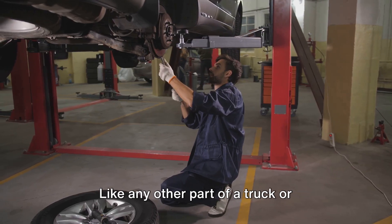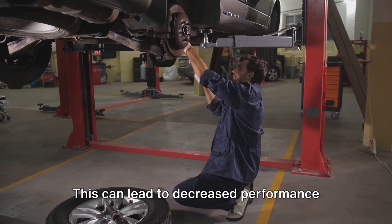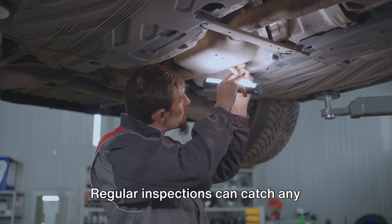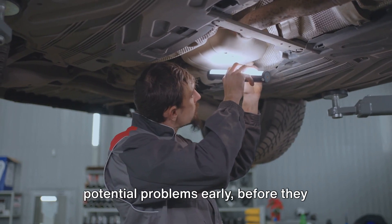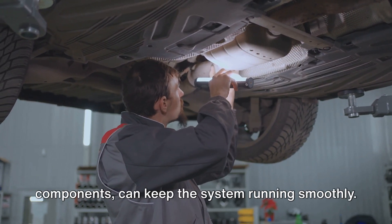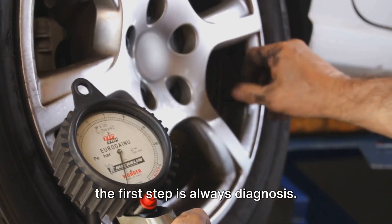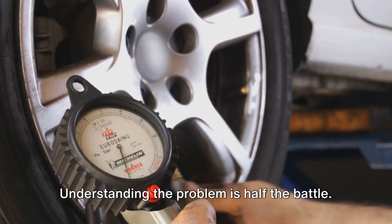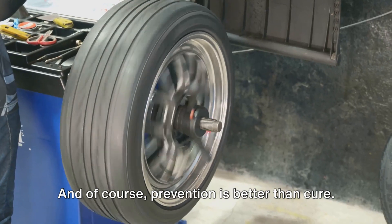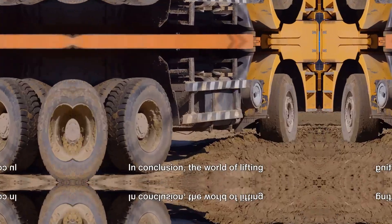Then there's the issue of wear and tear. Like any other part of a truck or trailer, lifting wheels are subject to wear and tear over time, which can lead to decreased performance and eventually failure. Regular maintenance is crucial to prevent this. Regular inspections can catch any potential problems early, before they become major issues. And routine maintenance — like lubricating moving parts and replacing worn-out components — can keep the system running smoothly. The first step is always diagnosis; understanding the problem is half the battle. Then it's a matter of having the right tools and skills to fix it. And of course, prevention is better than cure.